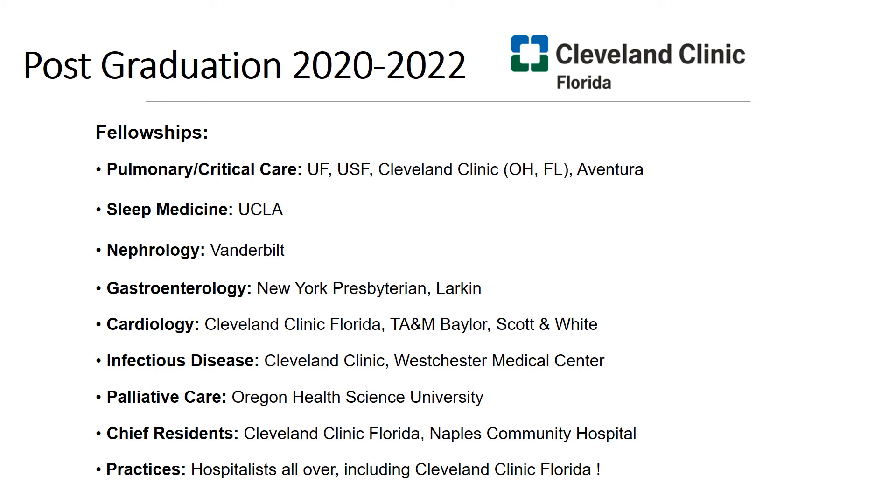One common question that applicants always ask is where do residents end up after graduation? Here's a list of accomplishments over the past two years. We have some matches to pulmonary critical care all throughout Florida, and most recently one of my classmates matched to Cleveland Clinic in Ohio. One of the chief residents last year matched to sleep fellowship at UCLA. One of my classmates matched to Vanderbilt for nephrology. As you can see through the rest of the list, we have success in matching to very competitive specialties as well. We also have good hospitalist training here — people become hospitalists after they graduate.